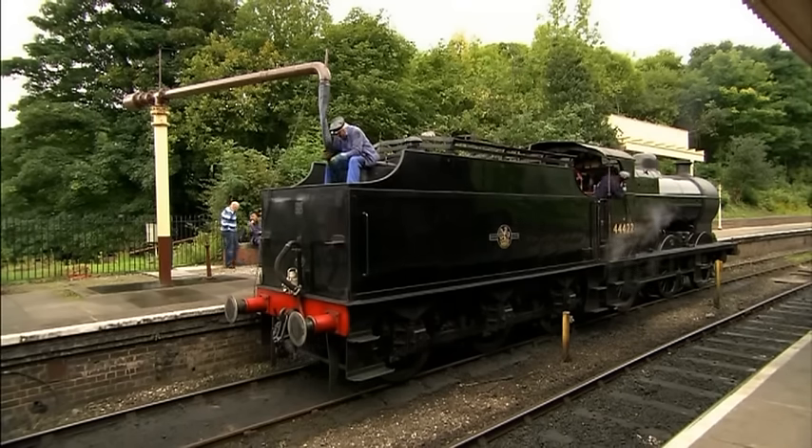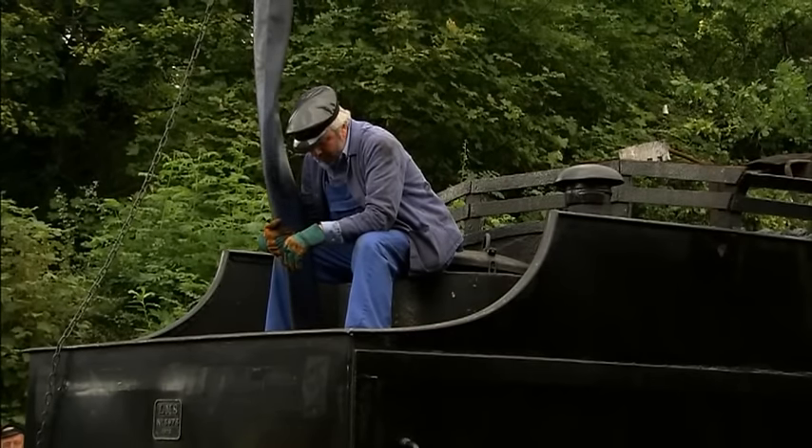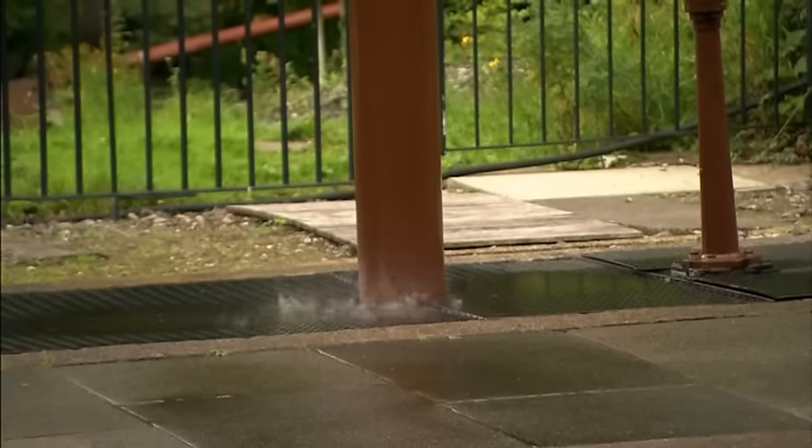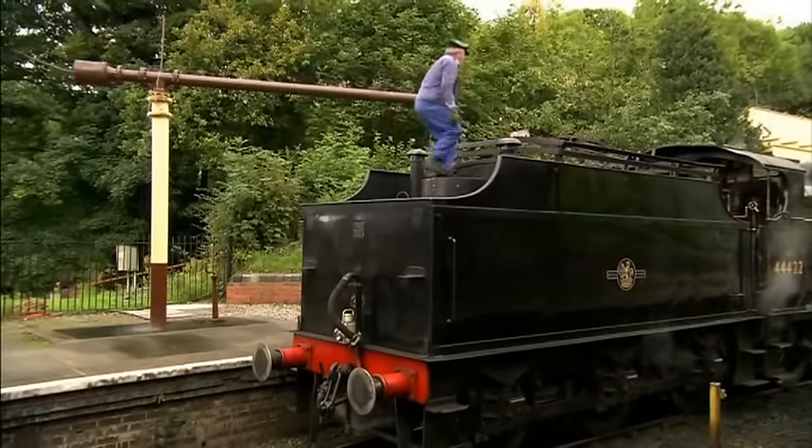This fireman is filling up the tank on his engine. He does this every time the water runs low. This can be every journey if the engine is working very hard.